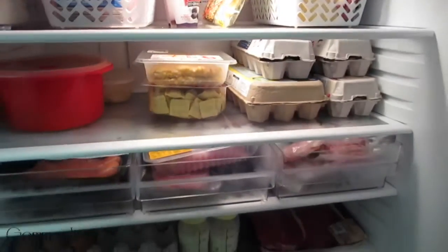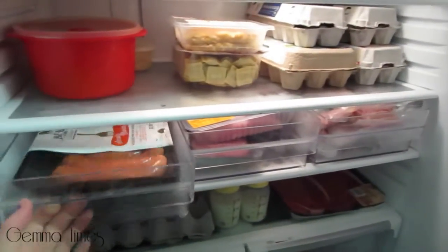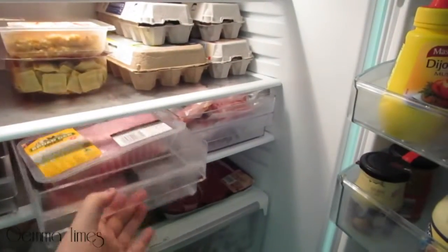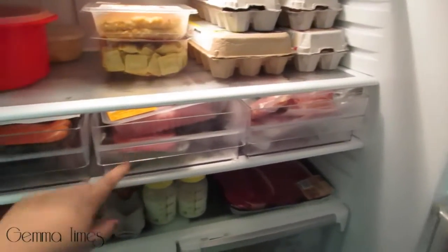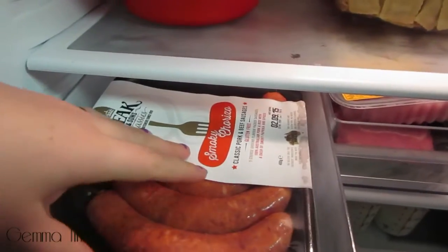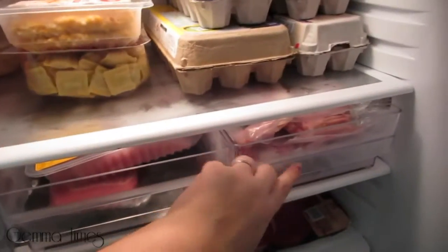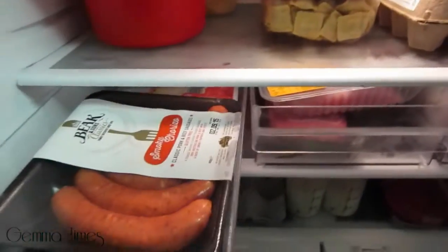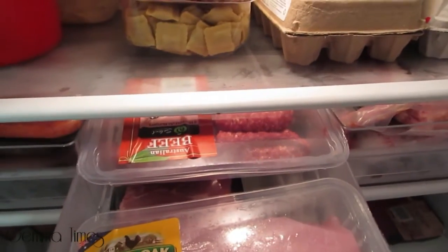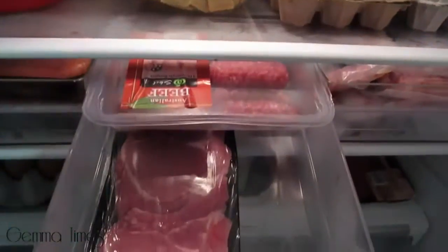So that's pretty much that shelf. The next shelf down is very thin and I've taken advantage of that with these drawers from Kmart, which you've seen in my Kmart haul. I tend to keep the meat in here — this one's got some hot dogs and some sausages. I keep the meat in these because if they leak, the drawers are really easy to pull out and wash rather than washing the whole fridge. This one here has got some beef burgers and I think pork chops down the bottom.